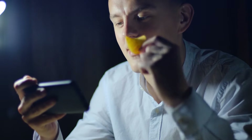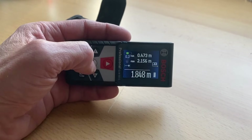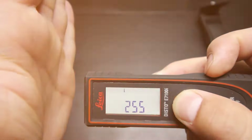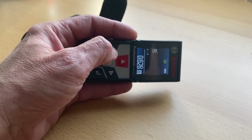In this video, we're going to spill the beans on the top 5 laser measuring tools of the year. We're talking crazy long ranges, toughness that can handle anything, cool features that make you go whoa, and prices that won't break the bank. We're going to lay it all out, no-nonsense style, so you know exactly which laser measure is your ride or die.